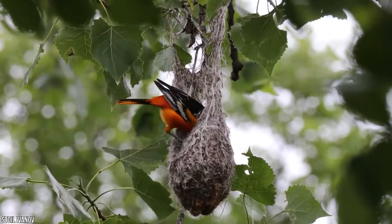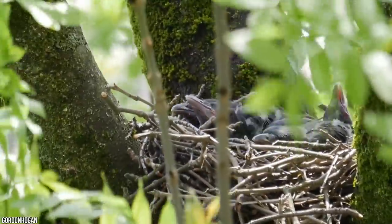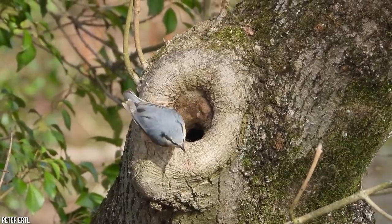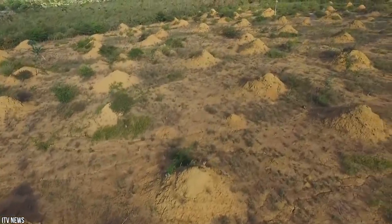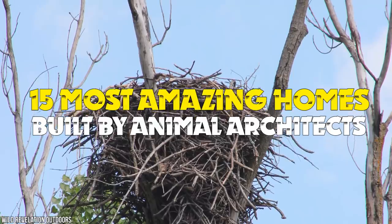Although us humans have honed our homes throughout thousands of years of evolution, from mud huts to towering skyscrapers, the ingenious ingenuity of the animal kingdom remains relatively unchanged. And as the old saying goes, if it ain't broke, don't fix it. From termite mounds that tower like cathedrals to the most beautiful bird nests on the planet, here's the 15 most amazing homes built by animal architects.